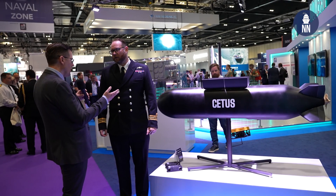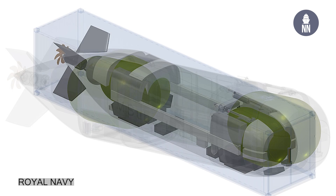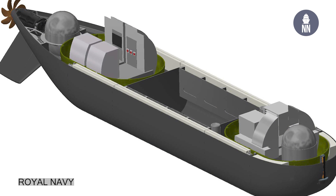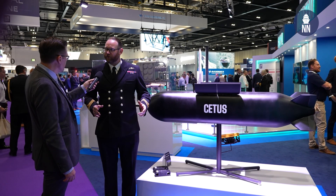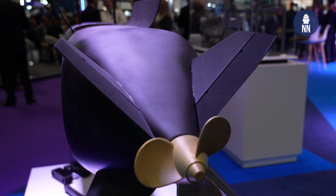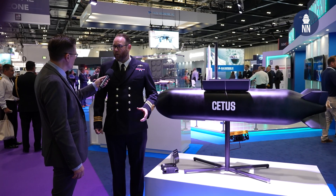Which company is the prime contractor for the project, and can you share some performance figures? A company called MSubs, a small niche agile provider, won a competition and are building this in the southwest of the UK. The final vehicle will be around 40 feet long, weigh around 25 tons, and the payload space will be around 8 cubic meters, which gives a lot of flexibility to fit different equipment and deliver different capabilities. The project is currently in build and we expect to have it in the water early 2025.